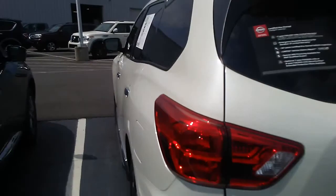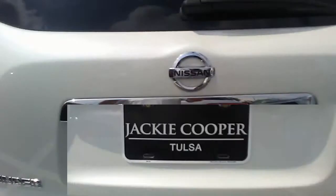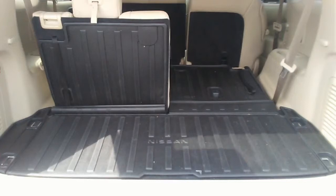Here's a view of the back. Go ahead and open up the gate for you. Yeah, this one does have a weather mat back here.